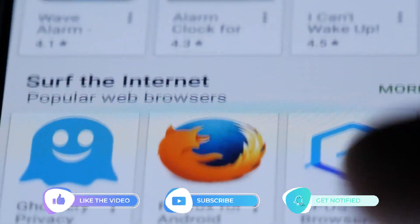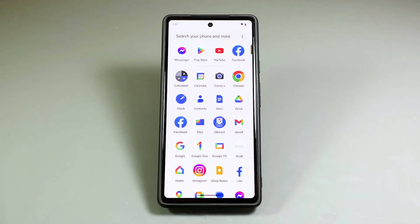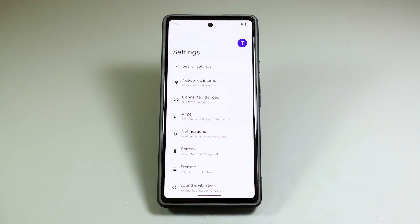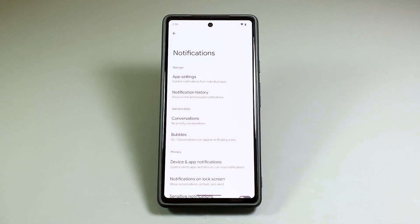Now, going back to our topic, here's what you should do: swipe up from the bottom of the screen and then tap the Settings app. Find and tap Notifications. This will bring you to where you can find more options on how to manage the notifications in your phone. Scroll down a bit and then tap Notifications on the Lock Screen.